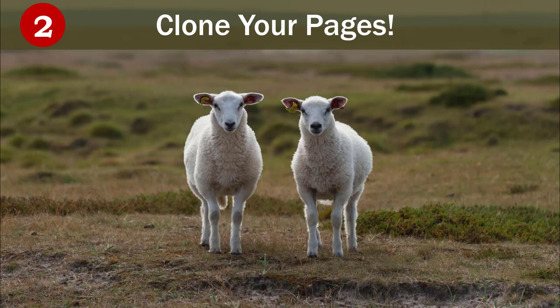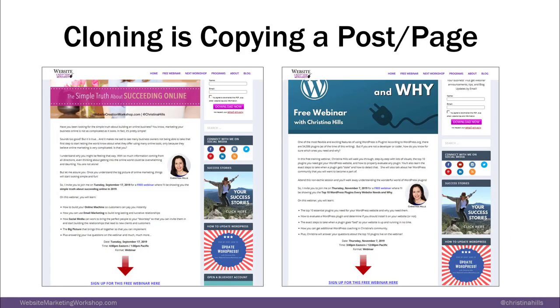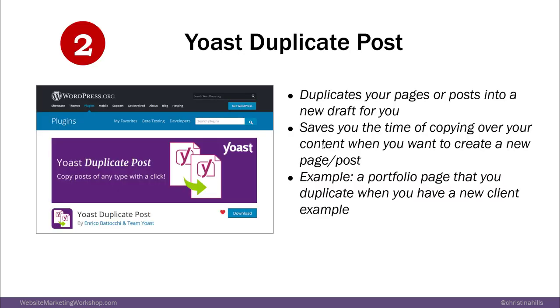Plugin number two is about cloning your pages. Cloning is copying a page or a post. For example, I had a blog post for my Simple Truth free webinar, and instead of typing it all again and getting all the formatting in, I just cloned it. Duplicate Post is the name of it — the Yoast company bought it, so now it's called Yoast Duplicate Post.